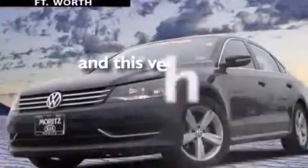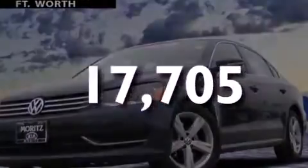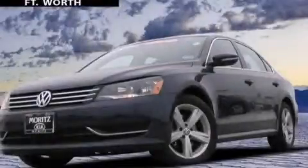This vehicle has less than 18,000 miles. We invite you to contact us today to learn more about this vehicle.